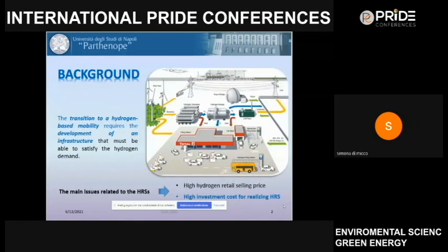Starting from the background: the diffusion of fuel cell electric vehicles has been growing in recent years. In order to talk about a transition to hydrogen-based mobility, it is important to develop an infrastructure that must be able to satisfy the hydrogen demand.